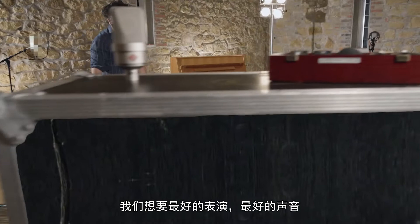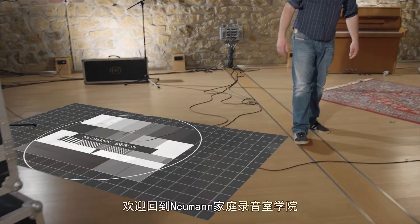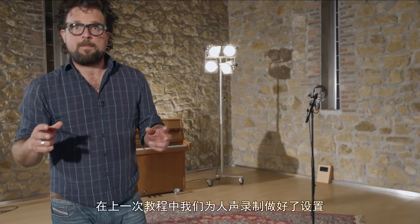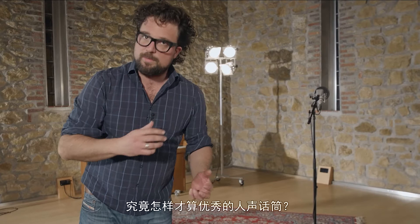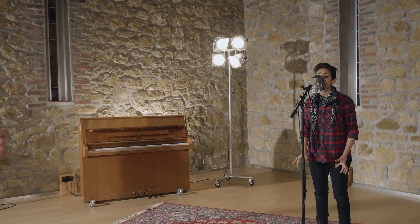And that's why we need the best possible microphone. Welcome back to the Neumann Home Studio Academy. In this tutorial series we're looking at how to record great vocals at home. In the previous episode we set up a vocal session. Right now it's time to talk about the microphone — what makes a great vocal microphone, and how do you select the perfect microphone for your voice, or for the voice of the singer that you're working with.